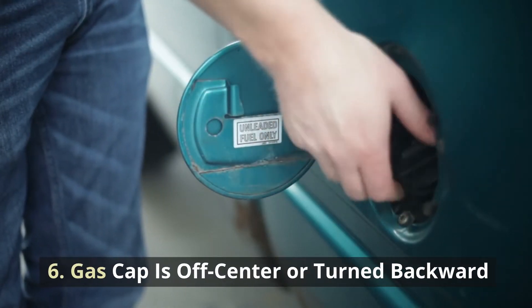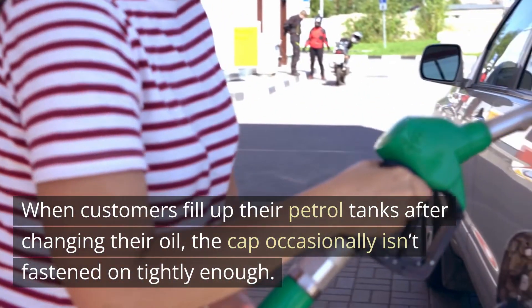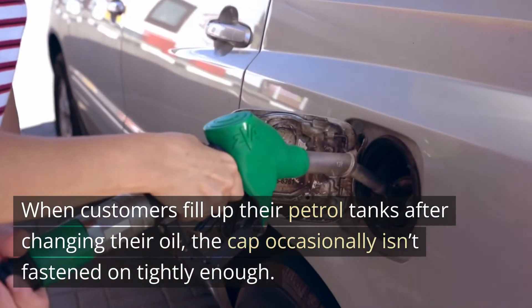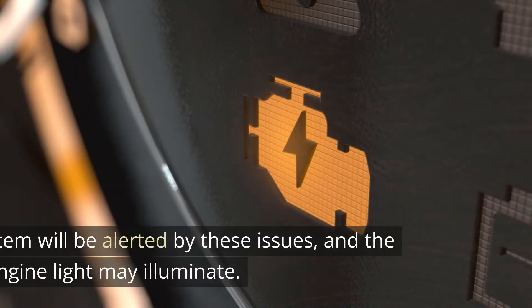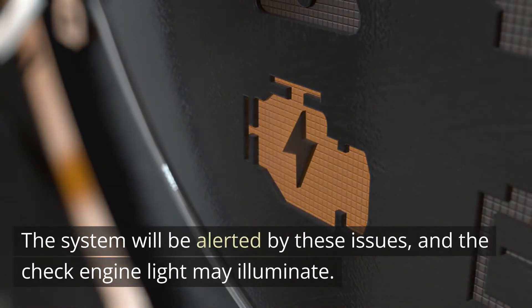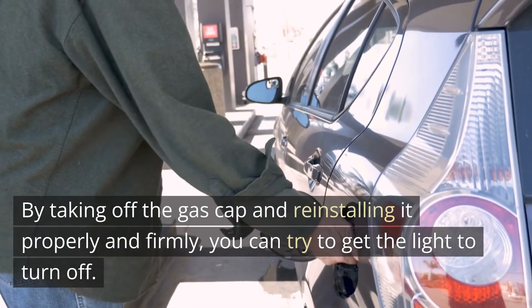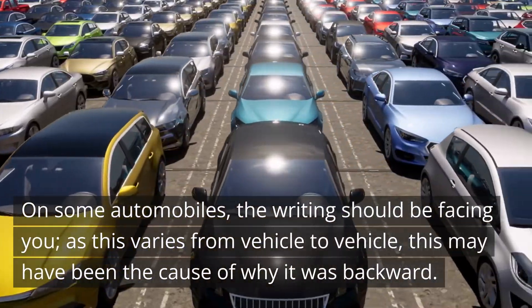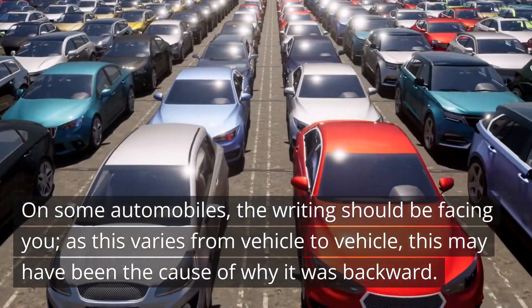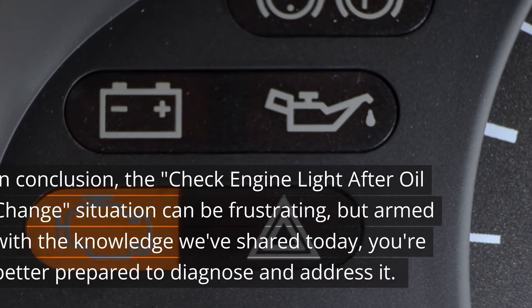Cause 6: Gas cap is off-center or turned backward. When customers fill up their petrol tanks after changing their oil, the cap occasionally isn't fastened on tightly enough — either it is backward or it is too loose. The system will be alerted by these issues and the check engine light may illuminate. To fix this, take off the gas cap and reinstall it properly and firmly. On some automobiles, the writing should be facing you. As this varies from vehicle to vehicle, this may have been the cause of why it was backward.